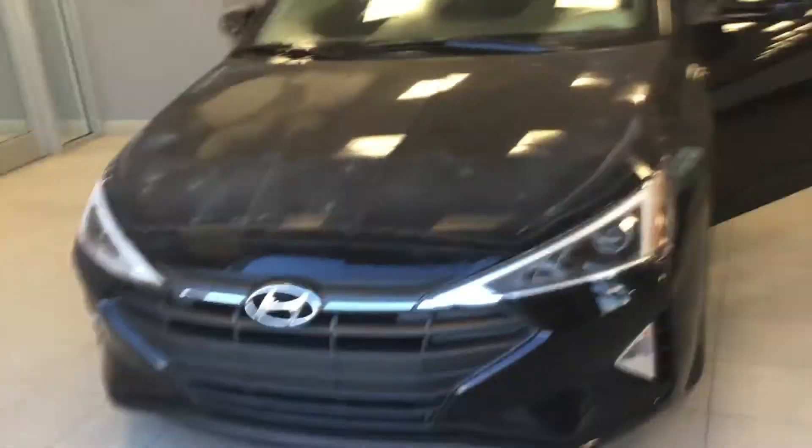It's been remodeled versus the 2018. They redesigned the whole front grille. The back, they changed it so it's like a chrome Elantra symbol back there.